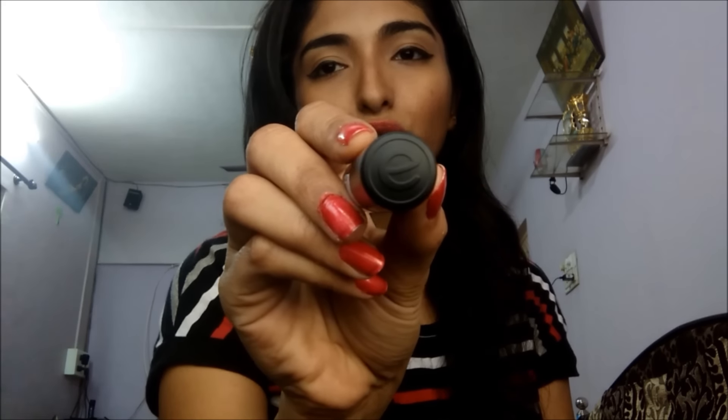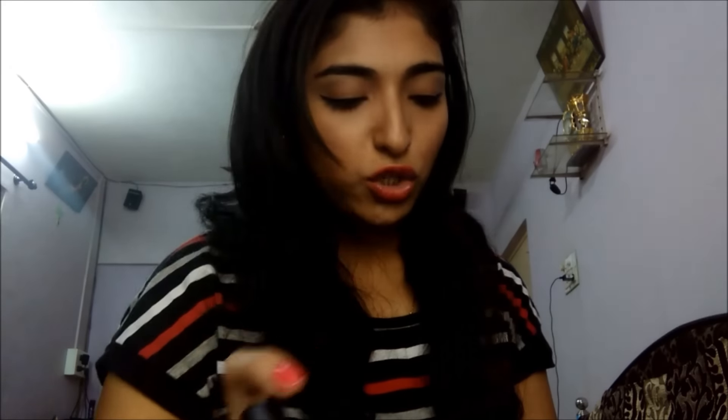This lipstick is Essence Lipstick — you will see a little E on it. Shade number 14, Adorable Matte by Essence. It gives a matte finish and is a dark red kind of color. This color is beautiful, it looks really good, and has great pigmentation. I love this color — it is my favorite. Adorable Matte by Essence is around 299 rupees.